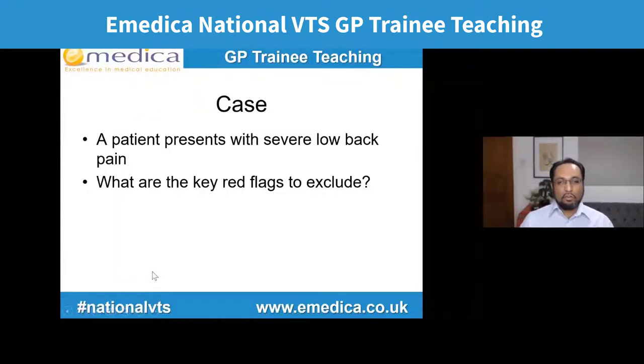Imagine a patient presents with really severe low back pain. You know you need to find out the mechanism of injury, when it started, how bad the pain is, whether it radiates down the legs, what it feels like. But one of the really important things is to be safe and exclude key red flags. What are the key red flags for someone with severe low back pain? Neurological deficit, incontinence, bowel and bladder symptoms, saddle anaesthesia — all really important red flags. Night pain especially if it wakes them from sleep, foot drop, double incontinence, urinary retention, fever in case of infective cause.